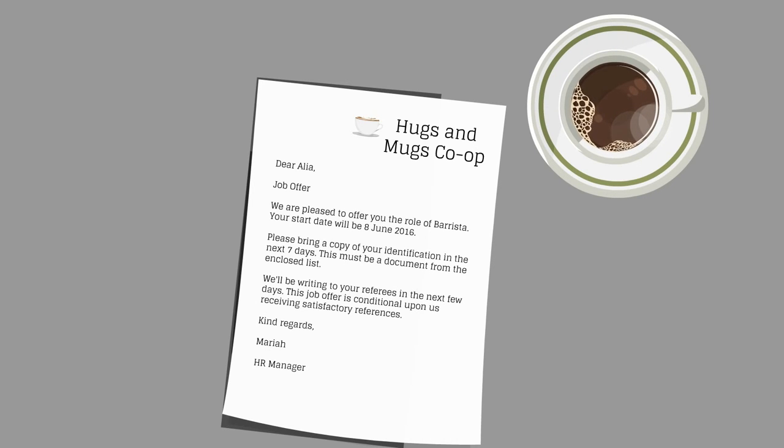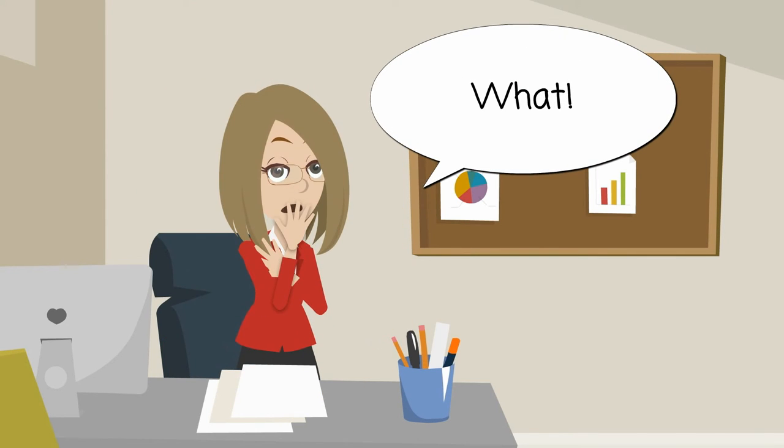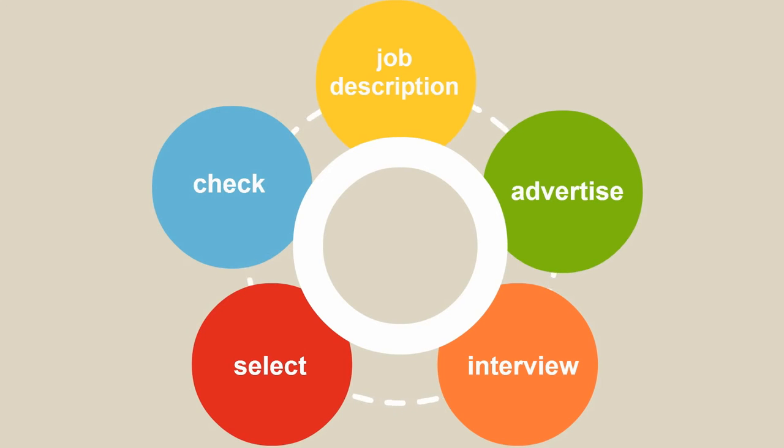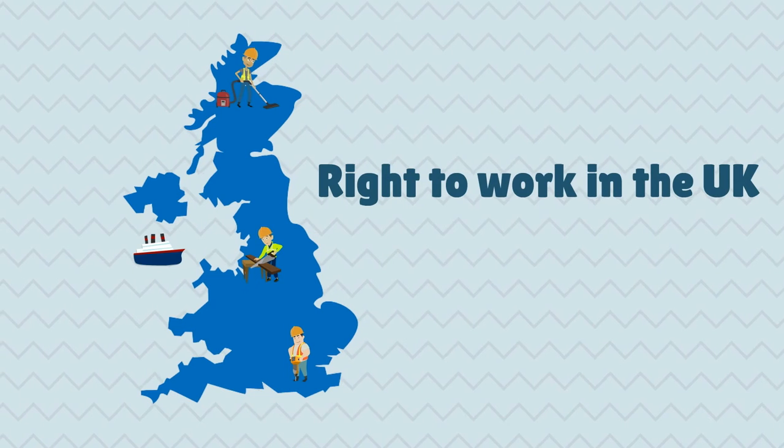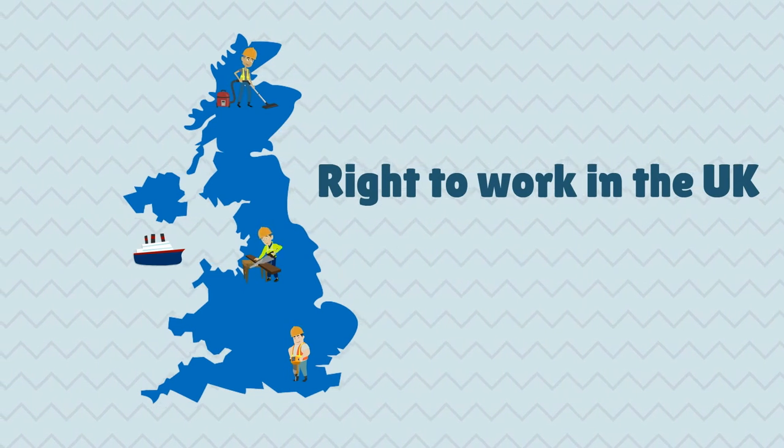Make your offer conditional upon satisfactory references and satisfactory evidence of the right to work in the UK. Obtaining references before employment is essential — if the references reveal issues, you then have the opportunity not to continue with employment. It is against the law to employ anyone who does not have the right to work in the UK.